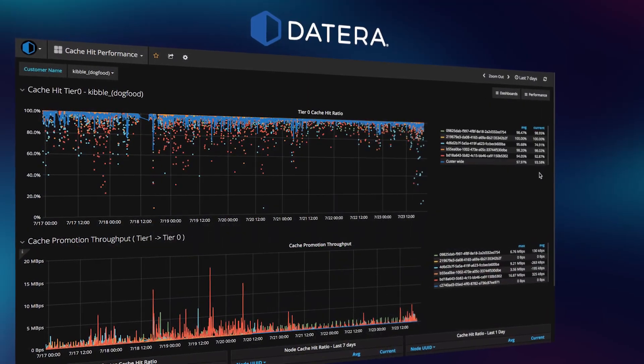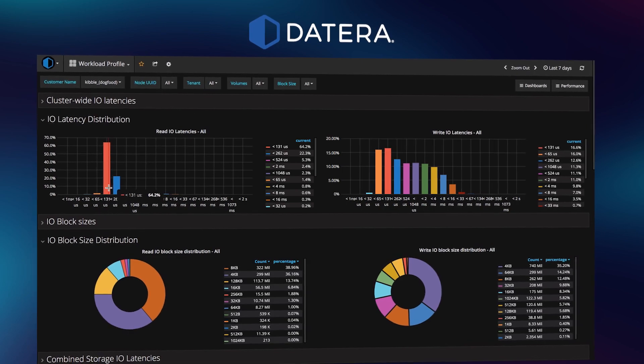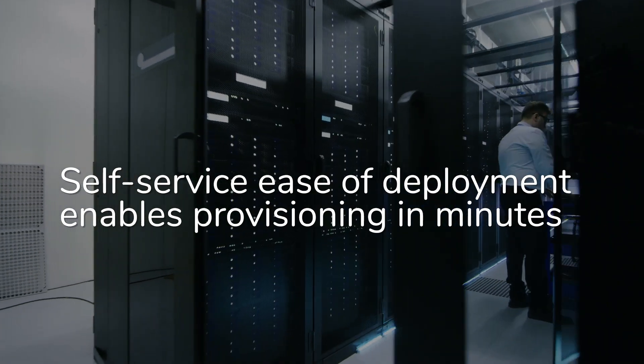Deterra delivers high-performance software-defined scale-out block storage with advanced automation for no-touch operations. Self-service ease of deployment enables provisioning in minutes.